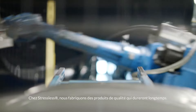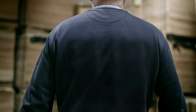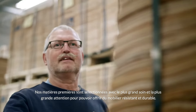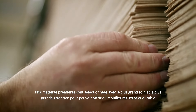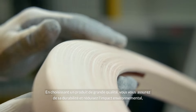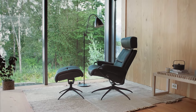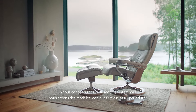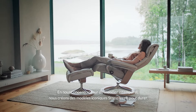At Stressless we make quality products that will last you a lifetime. Our raw materials are selected with the utmost care and consideration to give the furniture endurance. Choosing a high quality product extends its lifespan and lowers the environmental impact, making design just as important. With our focus on timeless pieces we create Stressless icons to last.